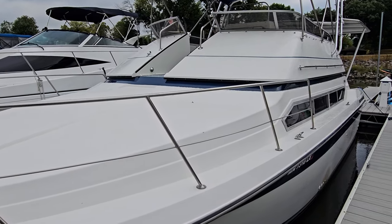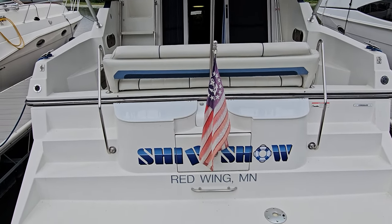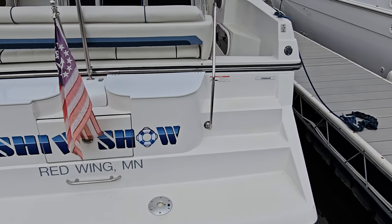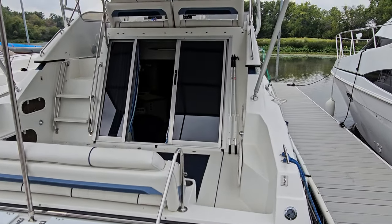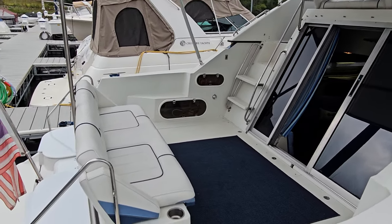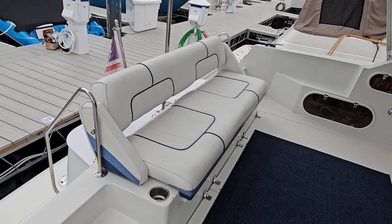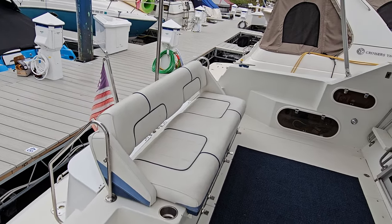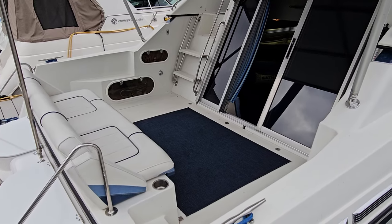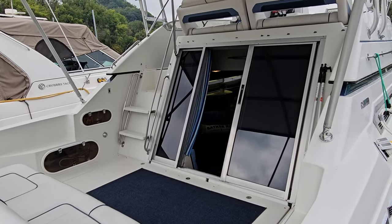From there, let's take a step on board. Stepping on board here, you can do it to either side — you've got nice big molded steps to either side that work your way right inside the cockpit area. Once you're inside the cockpit area, there's a large aft bench seat in very nice shape with storage underneath it. You also have cup holders to the side of it. Plenty of space back here just for entertaining and getting on and off the boat — an exceptional area. And of course, those big sliding glass doors bringing you into the cabin.